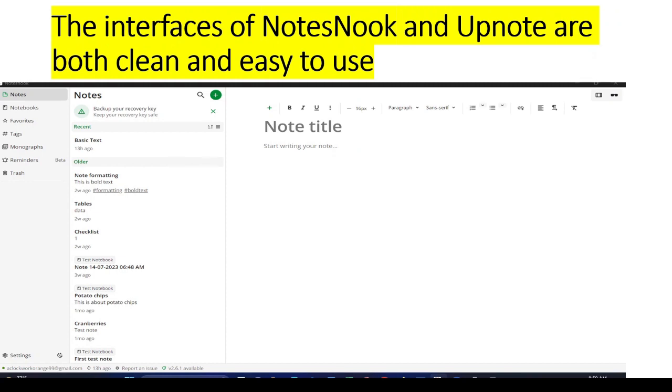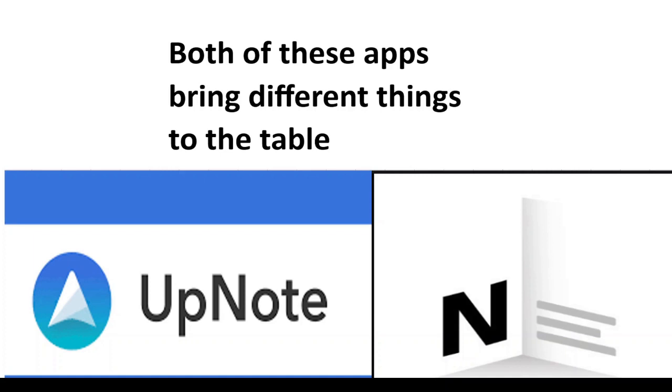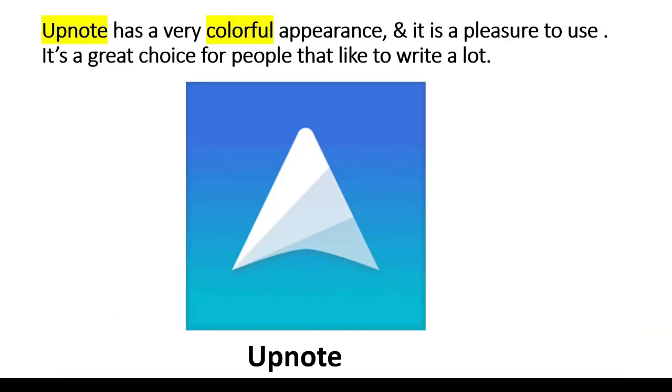The interfaces of both NoteSnook and UpNote are both clean and easy to use. Both of these apps bring different things to the table. UpNote has a very colorful appearance and is a pleasure to use. It's a great choice for people that like to write a lot.